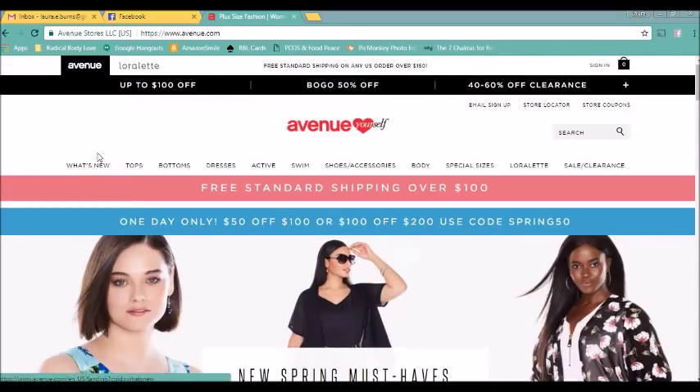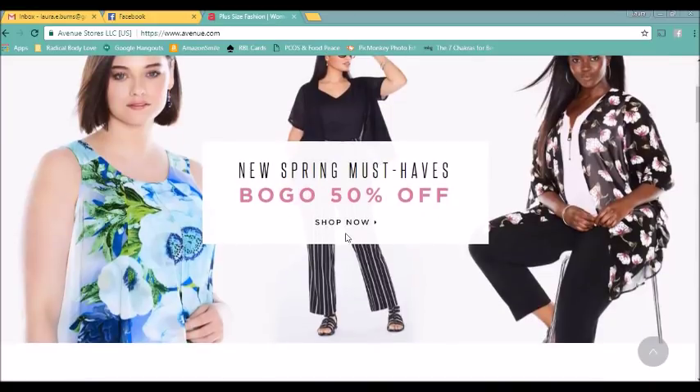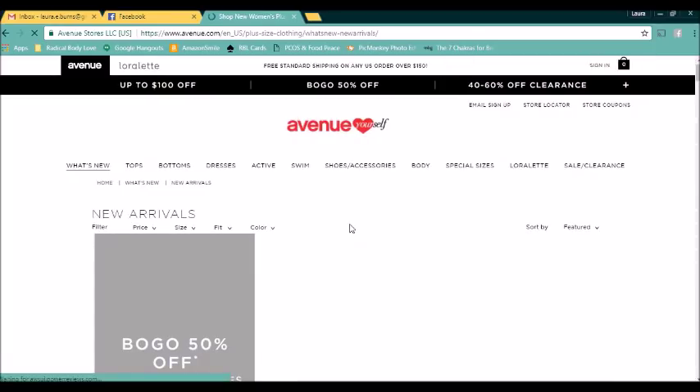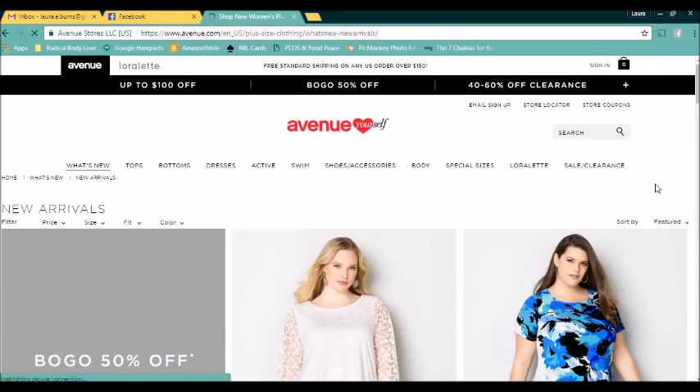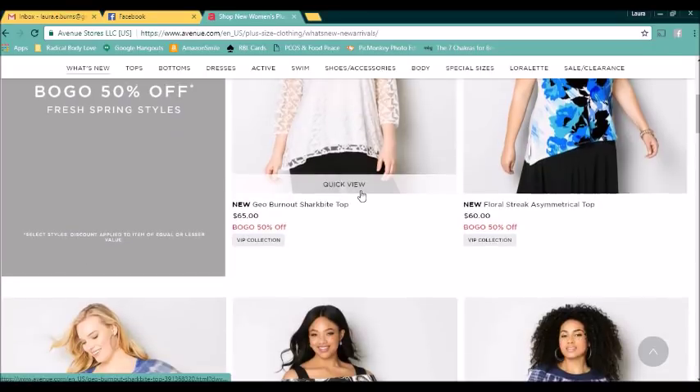Normally when I shop I go to new arrivals, but let's just look at their spring must-haves. Tell me in the comments if you like this online window shopping kind of thing. I like to window shop online — I'll even put stuff in my cart and then just not check out and remove everything.